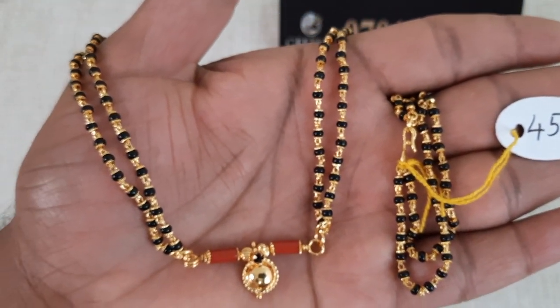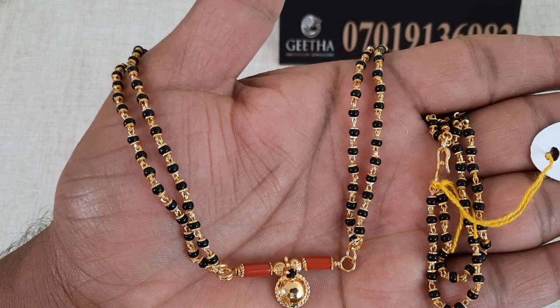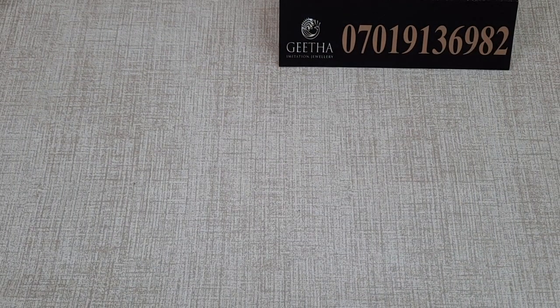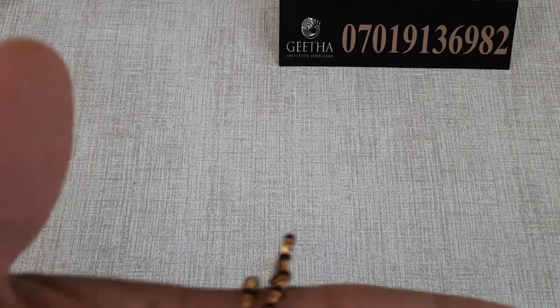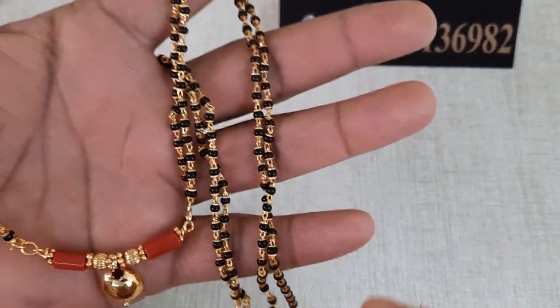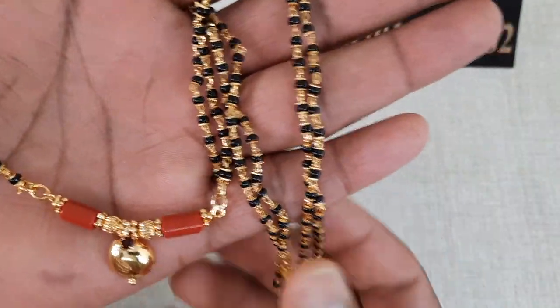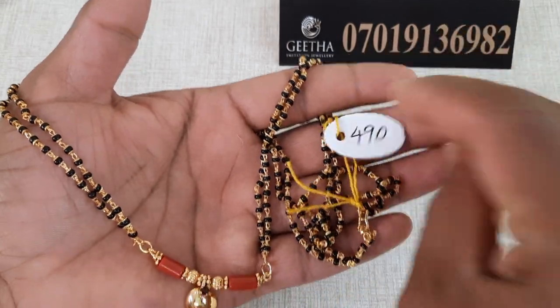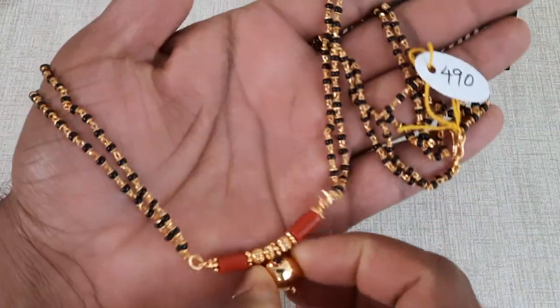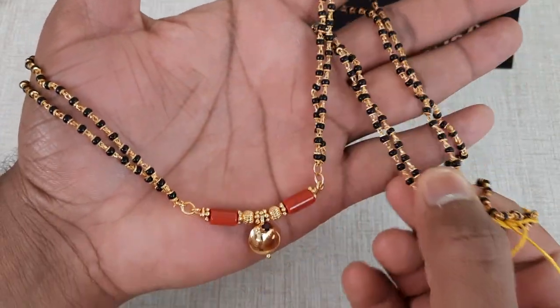Next, we will see another design. If you want more than 2 layers, the price is 490 rupees with free shipping all over India.